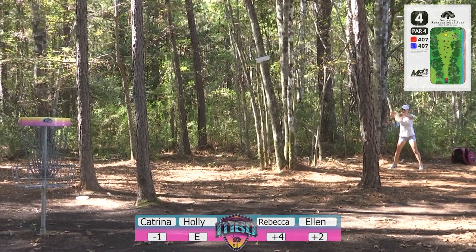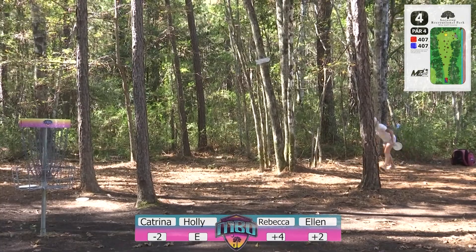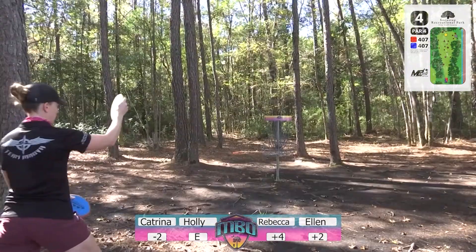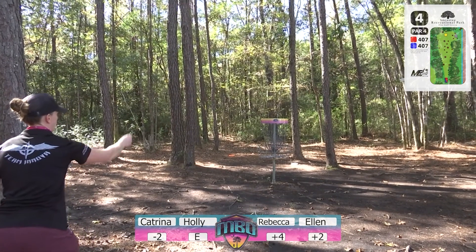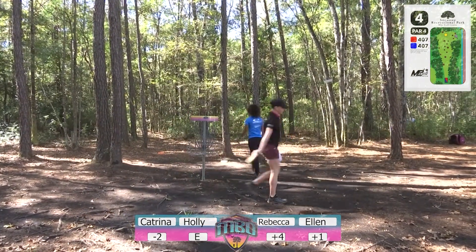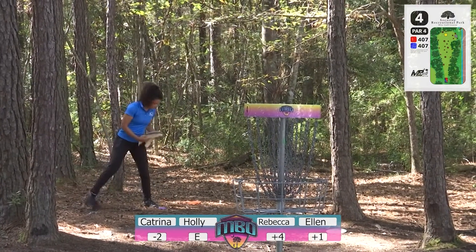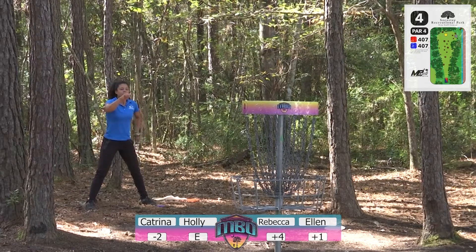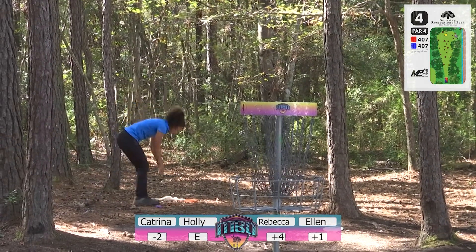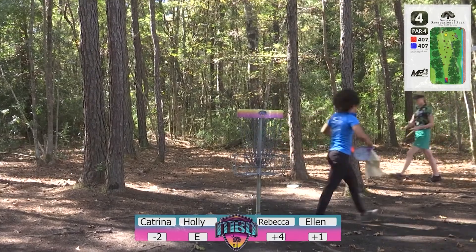Great putt right there by Rebecca. She had a lot of great putts in the first two holes getting warmed up, and after that she's wide open. Great shot by Ellen there as well. Holly's trying to make the comeback — she's at plus one, definitely within range. Rebecca had a nice birdie putt but just a little too much to the right — hit the top chain and bounced right out. On to hole number five.